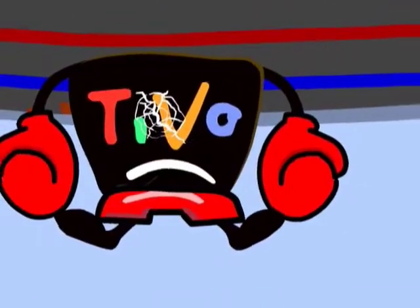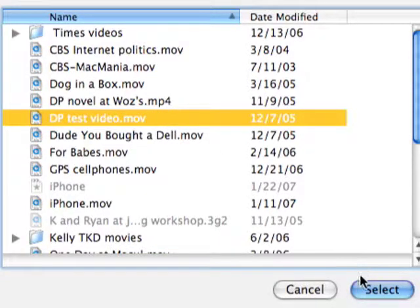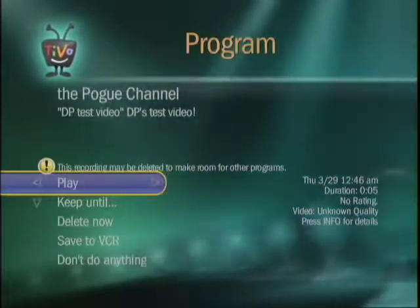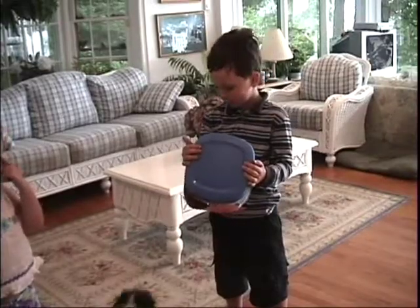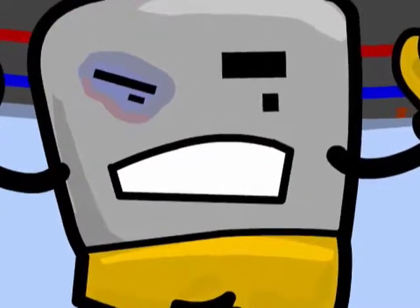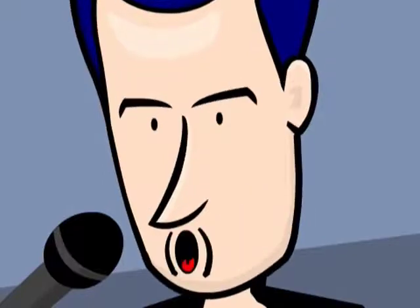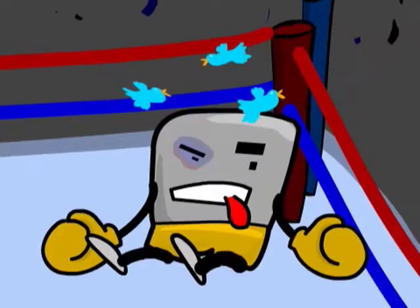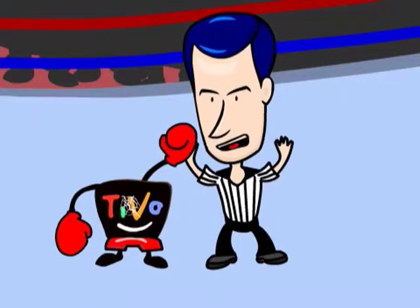Does TiVo have any tricks left? Yes! You can now send your home movies or slideshows to other people's TiVos from across the Internet. It's overpriced at $40 a year, but it's totally way cool! Yes, folks, the TiVo pulled out every trick in the book. They're not all winning moves, but they make a generic cable box look like an amateur. The TiVo lives to fight another day!